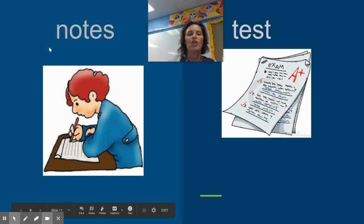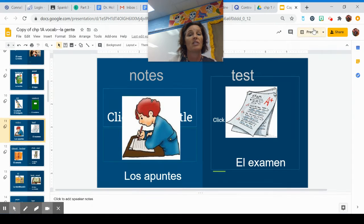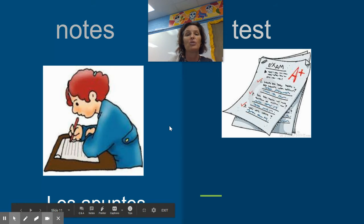The word for notes in Spanish is going to be los apuntes. Apuntes does not end in an O — it does end in an S, but not an O. You just have to memorize that los apuntes are indeed notes.